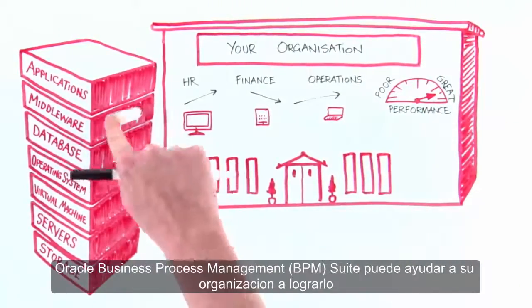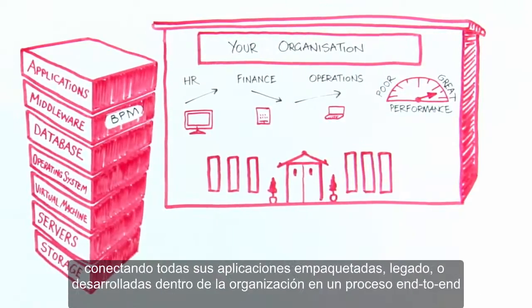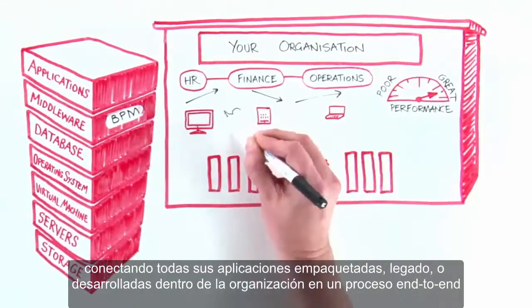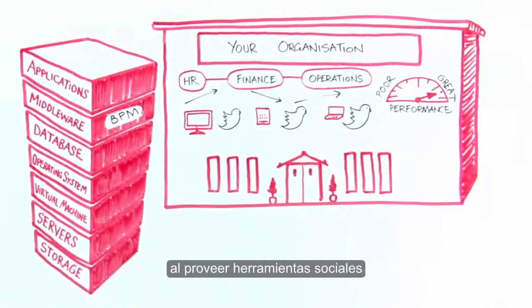Oracle Business Process Management Suite can help your organization achieve this by connecting all of your packaged, legacy and homegrown applications into end-to-end business processes. It also simplifies how departments communicate by providing social BPM tools.